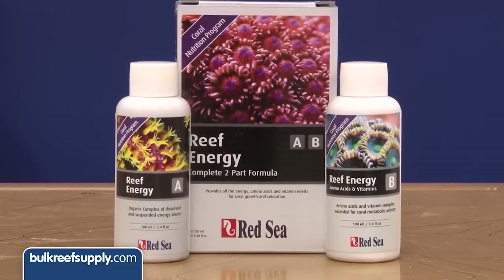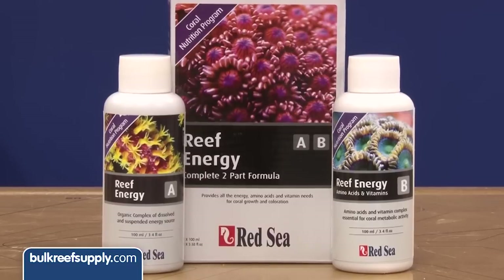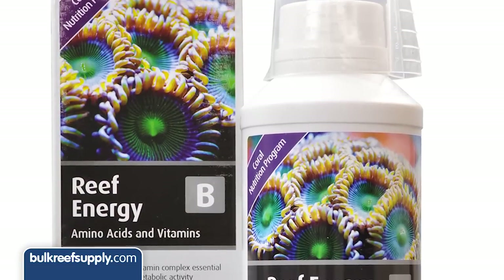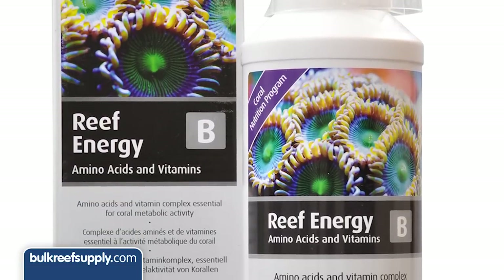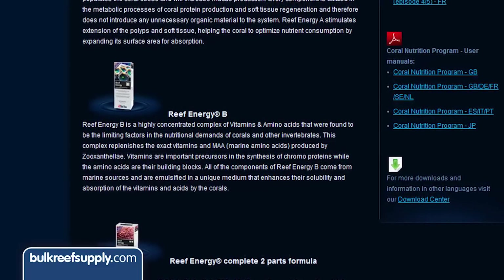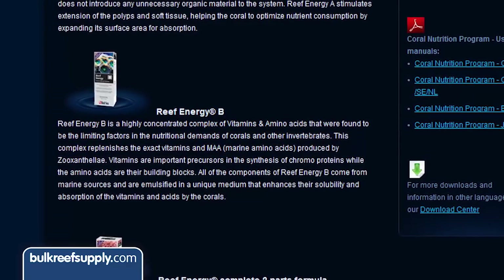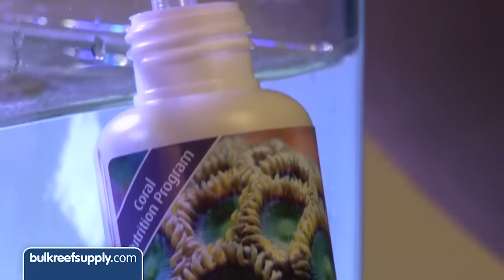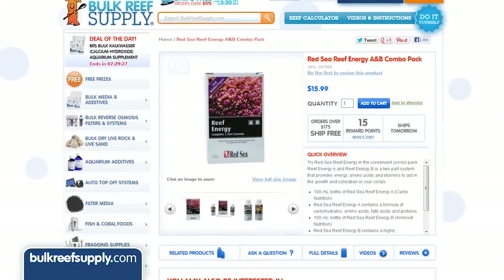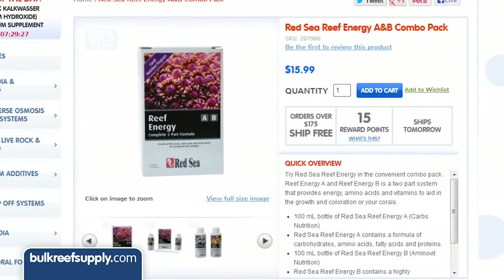Considering all of these elements, they have developed a program based on providing the 15% with essentially predigested sources of these nutrients. Part A is comprised mainly of carbohydrates, amino acids, fatty acids, and suspended protein flocks — all necessary for metabolic functions like protein production and soft tissue regeneration. Part B is comprised of a concentrated solution of vitamins and marine amino acids, which they found were important parts of coral nutrition and limiting factors. They also found the included vitamins are an important precursor to the proper formation of proteins. All elements in this product are marine-based. Dosing is super simple — just a few milliliters per 25 gallons of water dosed every day, and the product is affordable to basically any reefer.